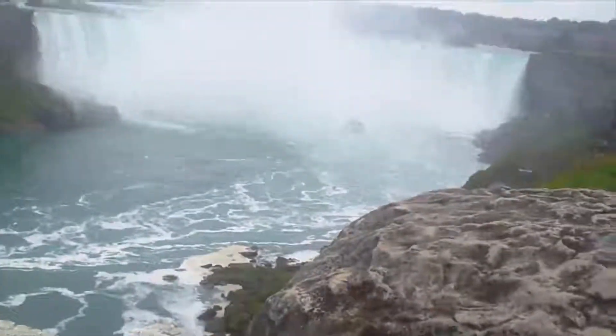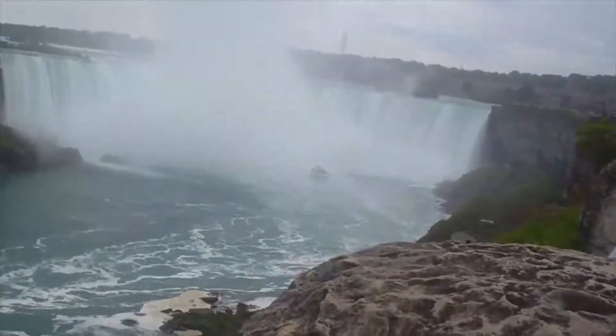We've got the American Falls over here. See the boat! Pretty cool.